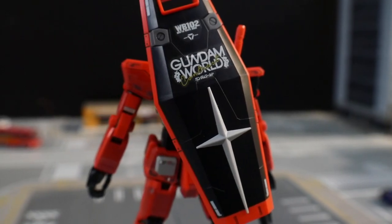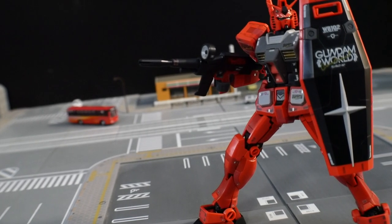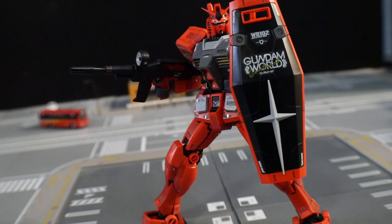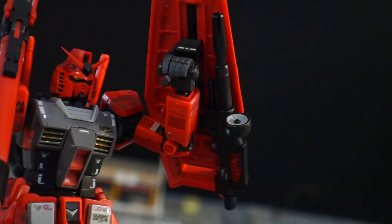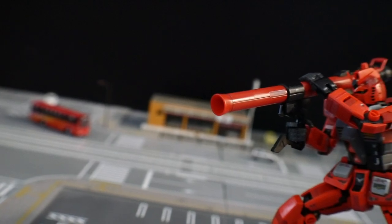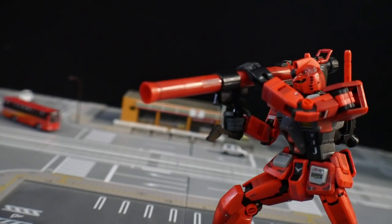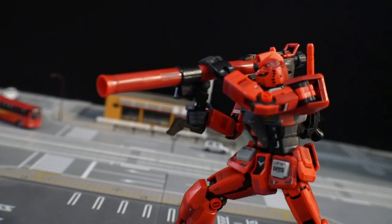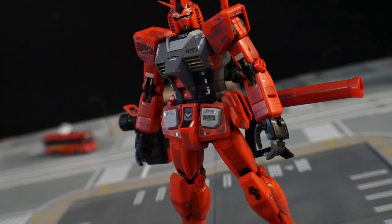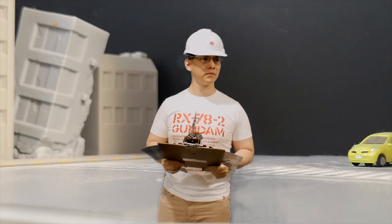Next we have the shield — really sturdy and solid. It has a small opening so the pilot can peek through while guarding. One key thing to note is that the beam rifle can actually be stored underneath the shield. Next is the Hyper Bazooka, which has a total of five cartridges. It's a beautiful weapon — you mount it on the hand and slap it right over the shoulder to dish out high-power ammunition. When not in use, it can be stored on the back of the mobile suit.